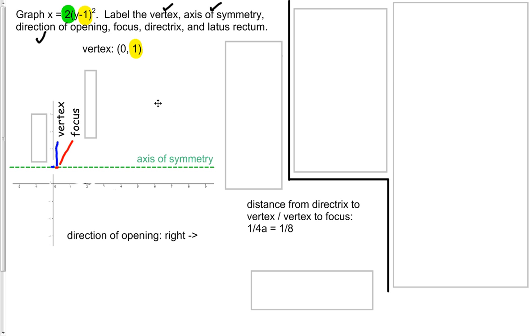Now we need to get our directrix. The directrix is also going to be 1/8 of a unit away from the vertex, just the other direction. It's going to be a line that's perpendicular to the axis of symmetry. We have a line drawn just as far away from the vertex as the focus was, except on the other side, away from the direction of opening, and that line is perpendicular to the axis of symmetry.